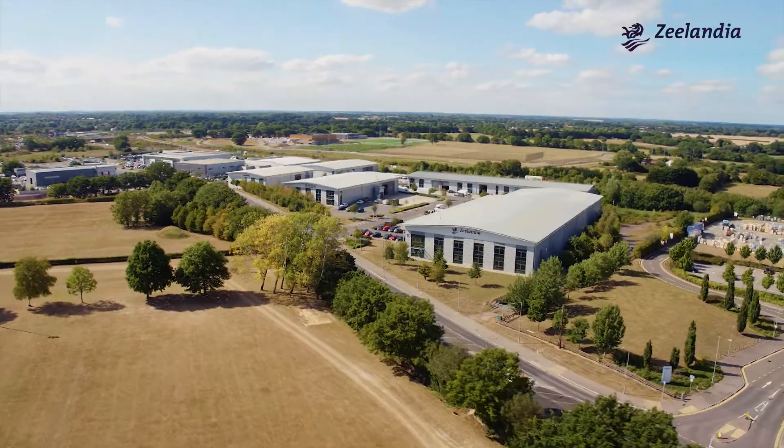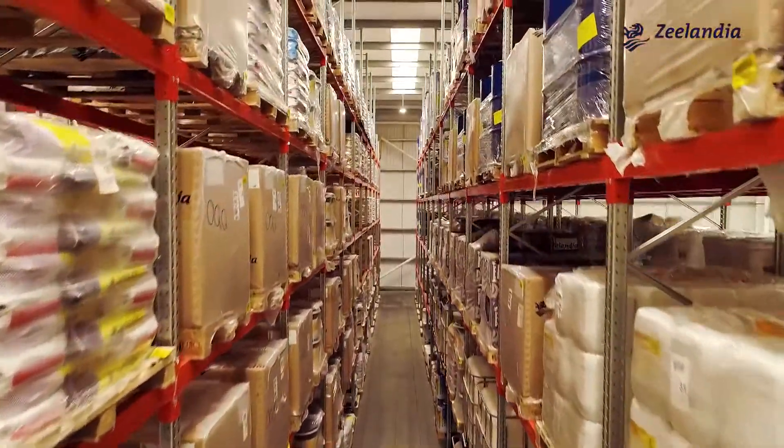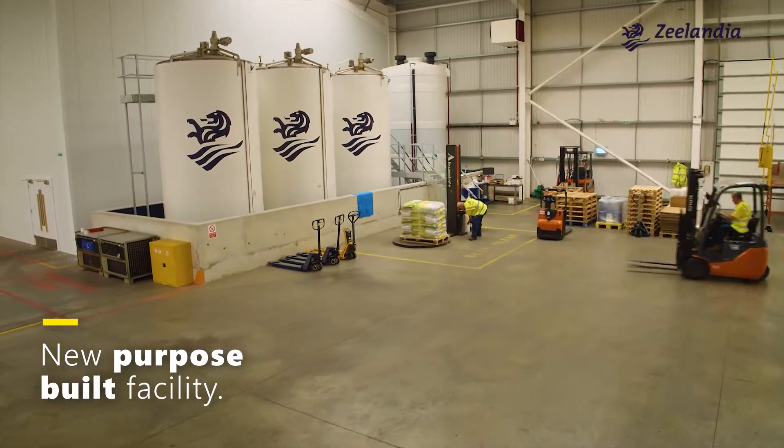Having outgrown our facilities in Billericke, we needed somewhere bigger to continue our journey — somewhere that reflected our position as a global brand. So we designed and constructed a new purpose-built facility where we can continue our exploration.